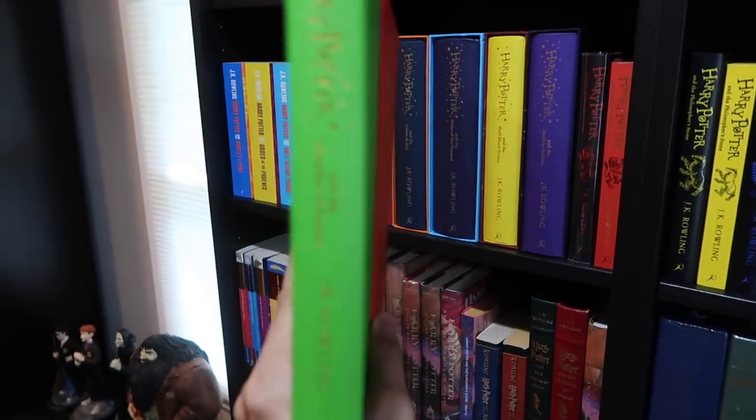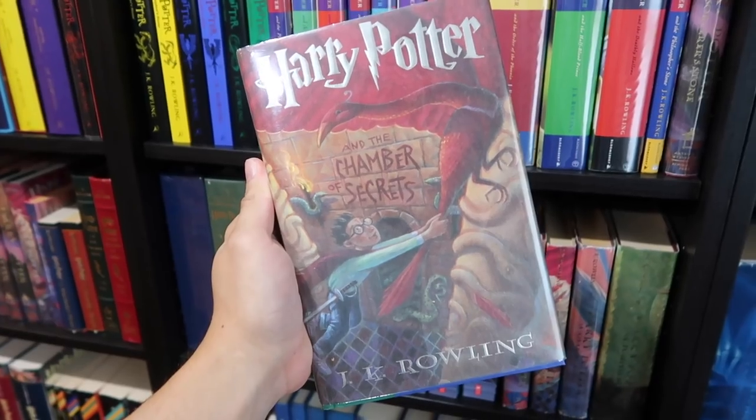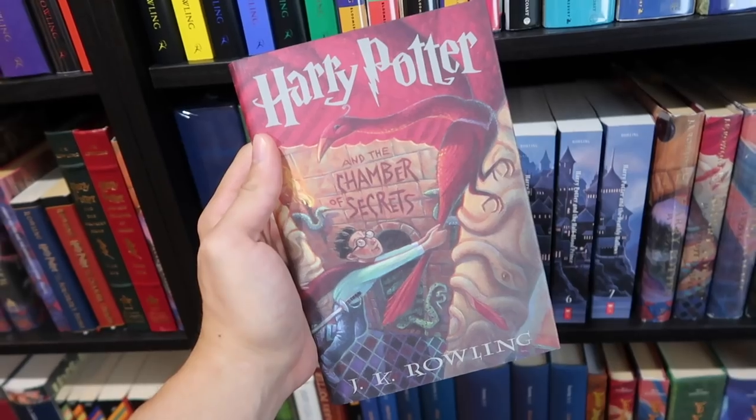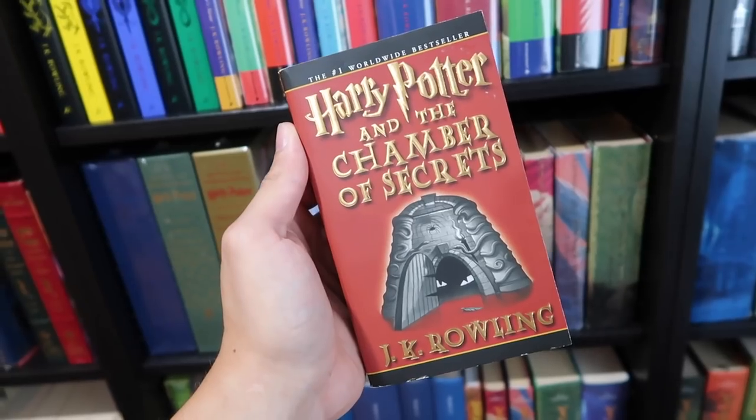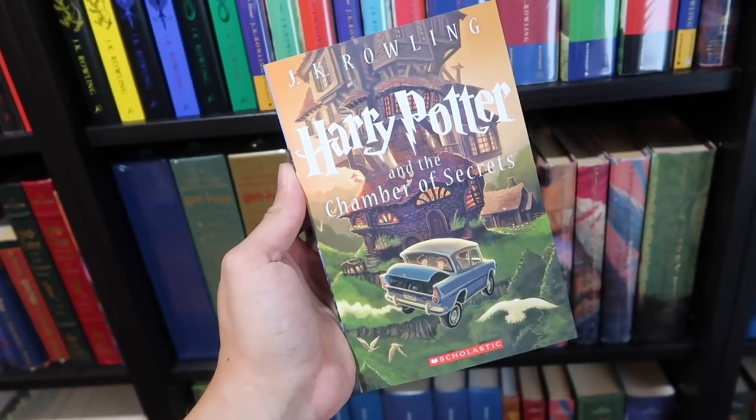Slipcase gift edition. Australian edition. Canadian edition. American. And the paperback. One of the many book club editions. Mass market paperback. Leather bound collector's edition. The newest American release.